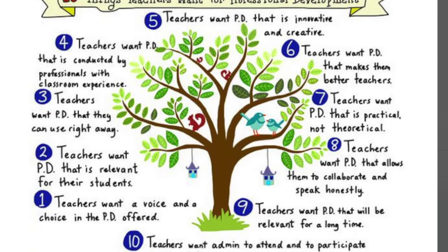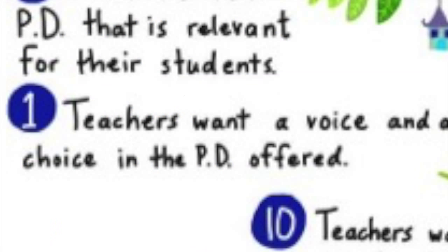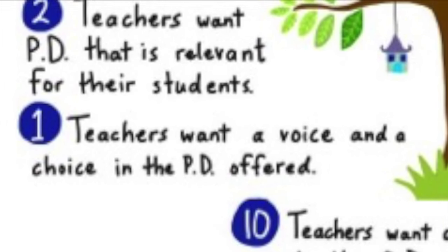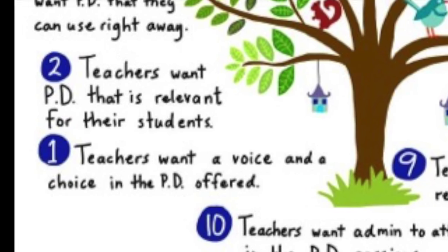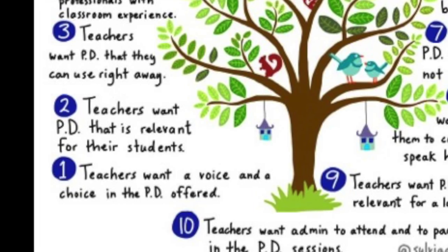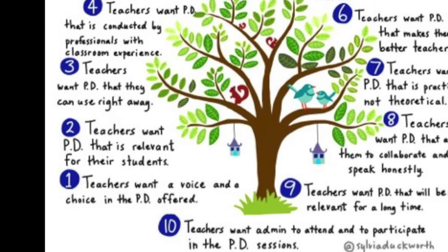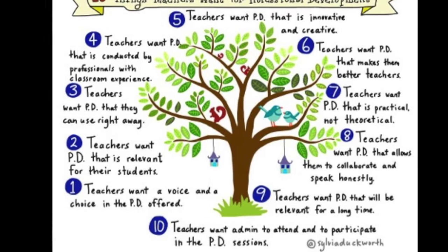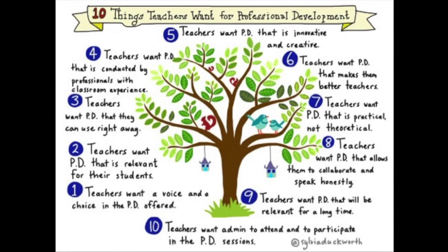Sylvia Duckworth's submission came in the form of a sketch note. Let's take a look: 10 things teachers want for professional development. 1. Teachers want a voice and a choice in the PD offered. 2. Teachers want PD that is relevant for their students. 3. Teachers want PD they can use right away. 4. Teachers want PD conducted by professionals with classroom experience. 5. Teachers want PD that is innovative and creative. 6. Teachers want PD that makes them better teachers. 7. Teachers want PD that is practical and non-theoretical. 8. Teachers want PD that allows them to collaborate and speak honestly. 9. Teachers want PD that will be relevant for a long time. 10. Teachers want admin to attend and participate in the PD sessions. Thanks, Sylvia, for letting me use your graphic.